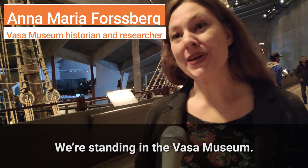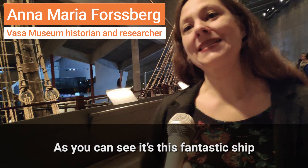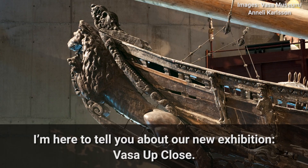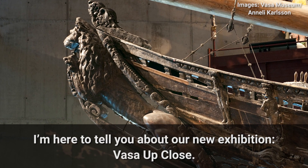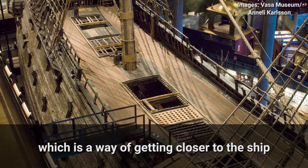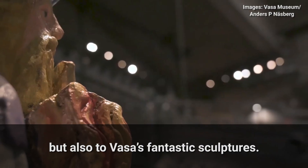We're standing in the Vasa Museum, and as you can see, it's this fantastic ship that sank on its maiden voyage in 1628. I am here to tell you about our new exhibition, Vasa Up Close, which is a way of getting closer to the ship but also to the fantastic sculptures of Vasa.